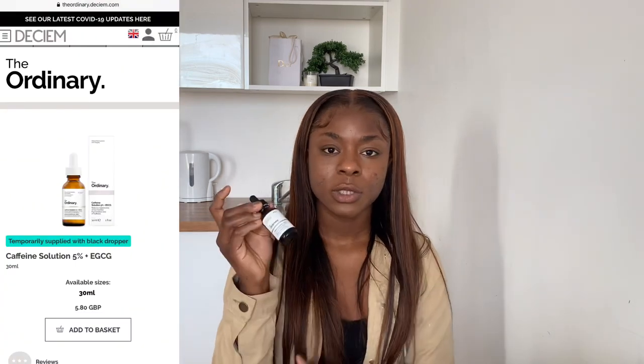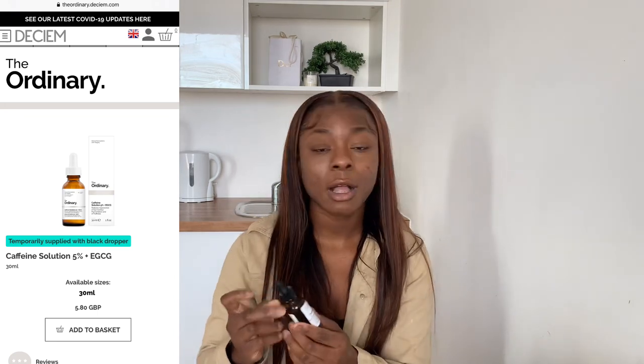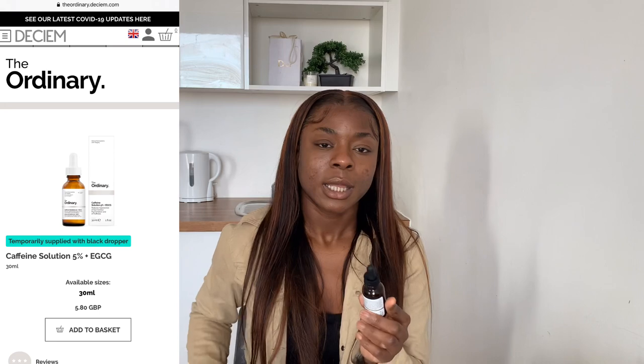I also have the Caffeine Solution from The Ordinary, which I use for my eye treatment — for dark eye bags and puffy eyes. I've seen a lot about this on YouTube and I use it for my dark eyes. You can use it in the morning and at night, but I would say it's more effective at night because then in the morning it will help your eyes be restored.